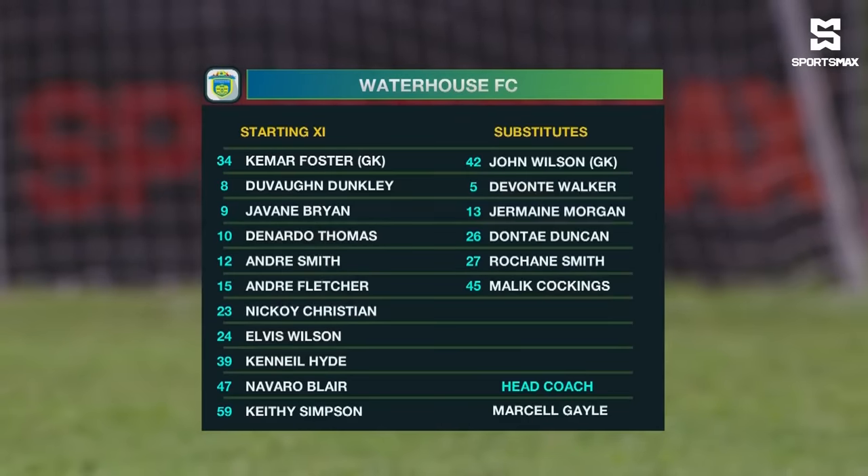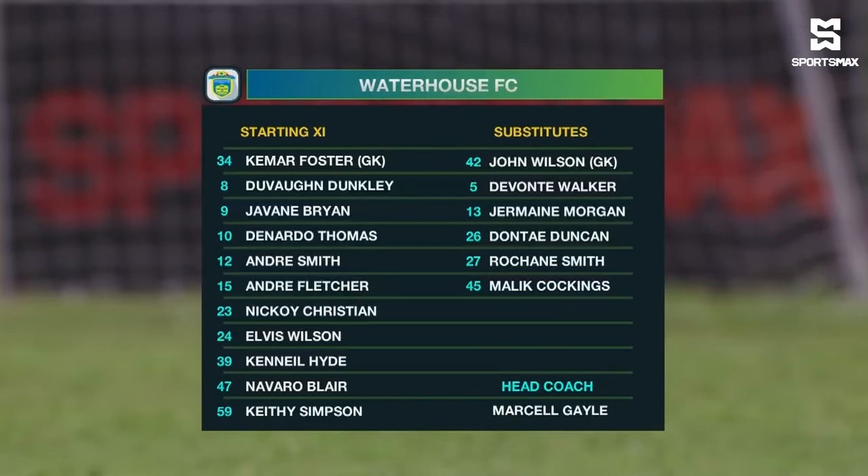Starting line-up for Waterhouse: Kemar Foster in goal. The back four consists of Hyde, Simpson, Wilson, and Blair in the middle of the park. Donato Thomas, Nikoi Christian looking to make his mark after his move from Dunbeholding, Devon Dunkley, and Andre Smith up front. Andre Fletcher desperately seeking to regain his form before he had gone across to Mount Pleasant, and Jovain Bryan will be beside him — in that 4-4-2.